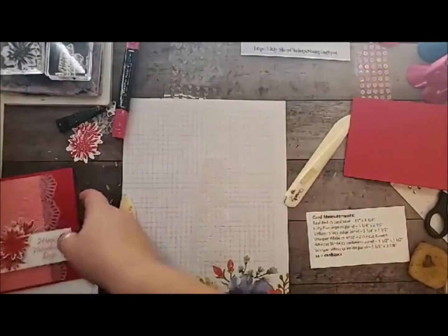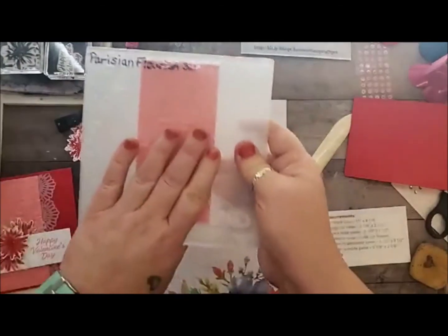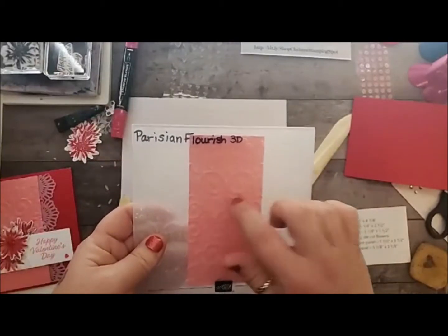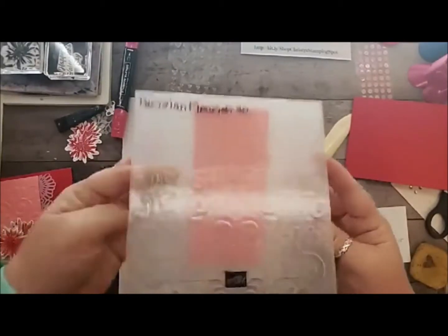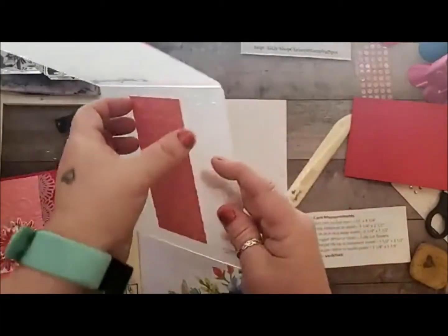We're going to use our paper snips to make it even better. Then you need to dry emboss your Flirty Flamingo piece — I used our new Parisian 3D folder. And again, it's really pretty. See how gorgeous that is? Love, love, love.